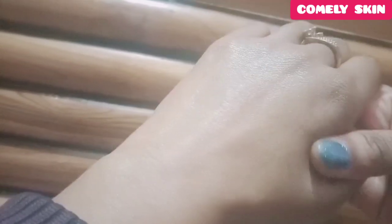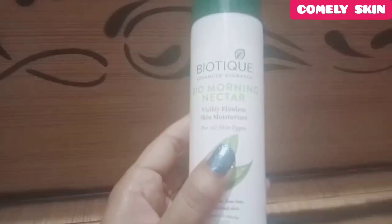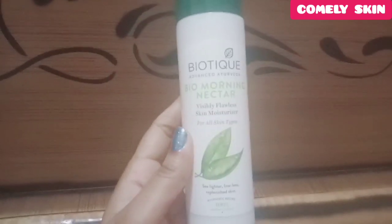If you have dry or normal skin, you can use it in any season. Just take the quantity you need. It also has a nice mild fragrance.